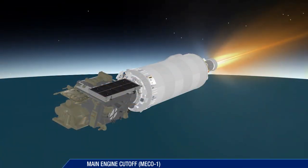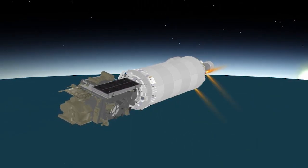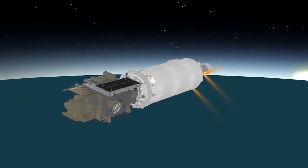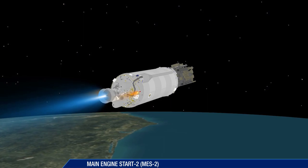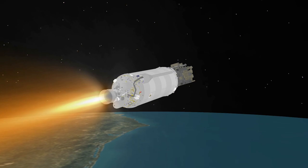Cutoff of the Centaur main engine occurs just over 12 minutes after launch. The mission now enters a nearly 10 and a half minute coast phase. At 22 minutes 38 seconds, the Centaur main engine is restarted. This burn will last 5 and a half minutes.